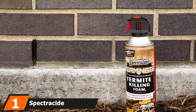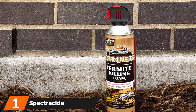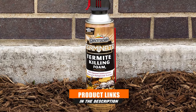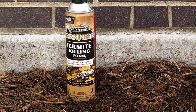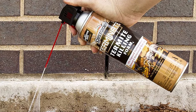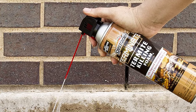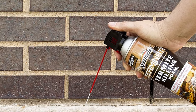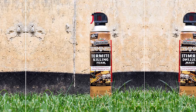At the first position of our list, we have Spectricide Terminate Killing Foam 2. When it comes to foam solutions, the Spectricide Terminate Foam 2 is the best termite treatment option available. Foam treatment is largely used on a home's interior by most users, but is known to be equally effective when used outdoors, such as on termite nests. However, the foam solution is considered to be mildly toxic, so you must exercise caution as you spray it around the house.